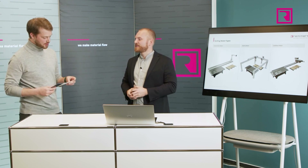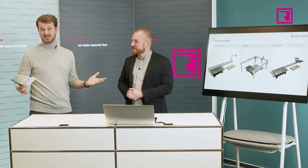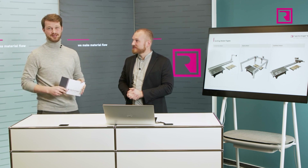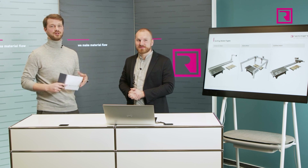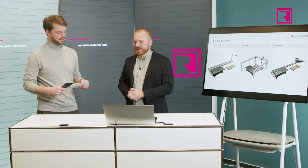Another point in Remit's favor is that we are manufacturer-independent. So if you have decided on a system, we can connect any of them and integrate them into our systems.